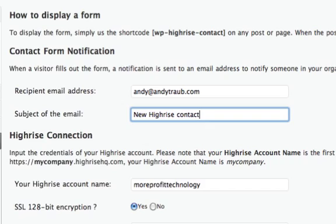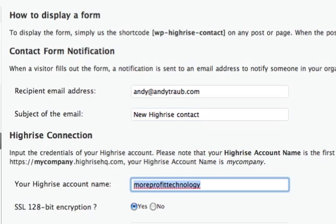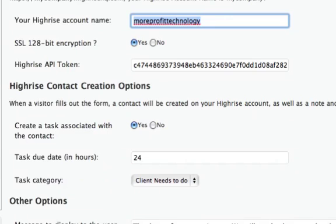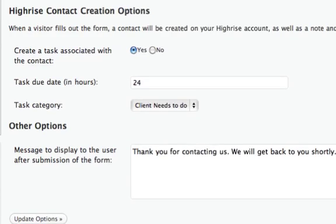Then input your credentials for your Highrise account. This is going to be the name of your company that appears between the slashes and dot highrisehq.com. Put your name there. I did the 128-bit encryption, said yes, put in my Highrise API token, and then it says create a task associated with the contact — I said yes, and the task is due within 24 hours.